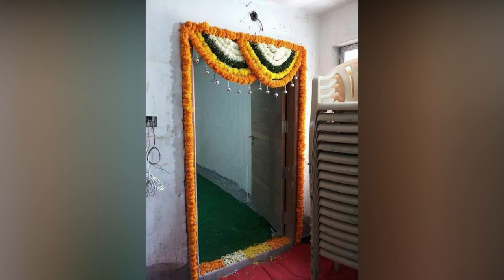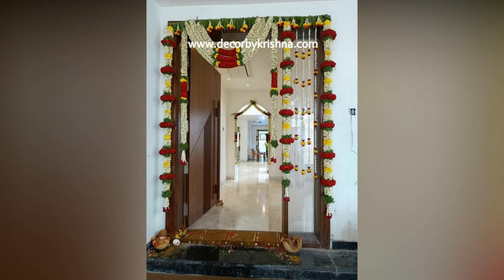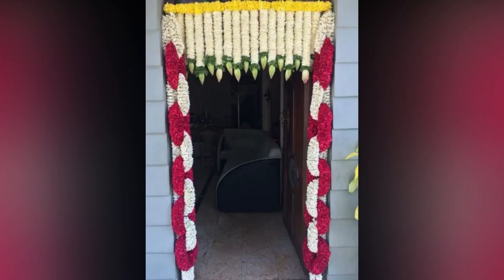From simple to grand decorations, there are endless possibilities. The choice of flowers, colours and arrangements can be tailored to match the event's theme, personal style and significance.